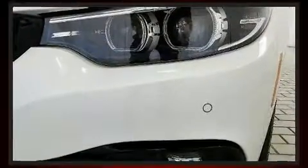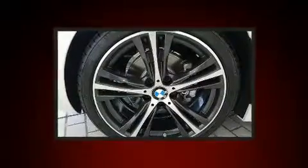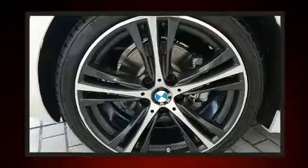BMW also prioritized safety and security with features such as knee airbags, front and side impact airbags, traction control, brake assist, anti-whiplash front head restraints, a panic alarm, an emergency communication system, and four-wheel disc brakes with ABS.